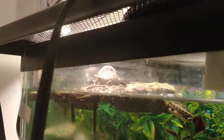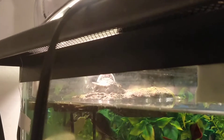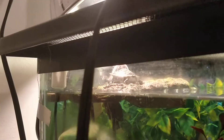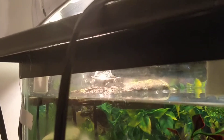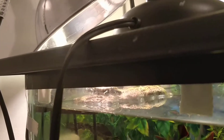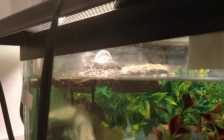I have the UVB light on and the basking lamp. The temperature is actually a little lower than I'd like — I've been playing with the angle on it and I just don't love this lamp. I may have to get a new one. I think it's on 90 — it's usually between 90 and 95, but it's on 90 right now.